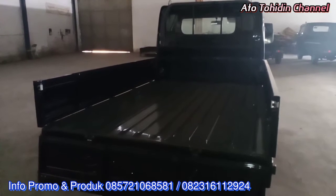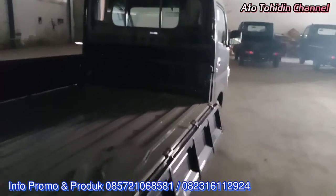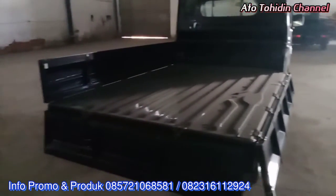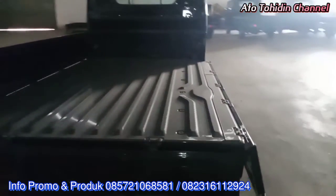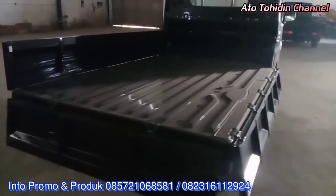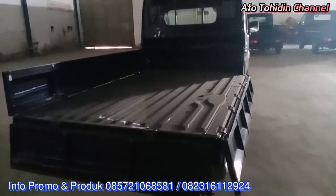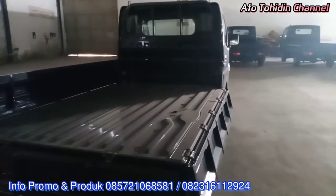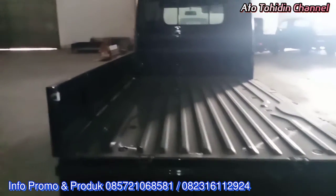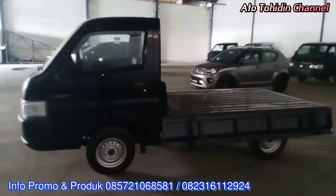Untuk lebar bak di Suzuki New Carry white deck ini memiliki lebar yang berbeda dengan tipe plat deck-nya. Dimana lebar keseluruhan dari bak New Carry white deck ini yaitu 1745 mm atau lebih dari 1,70 meter. Adapun untuk panjangnya, bak white deck dan plat deck memiliki panjang yang sama, yaitu 2.505 mm atau 2,5 meter lebih.